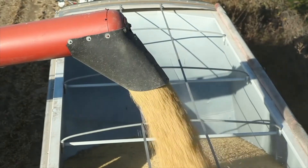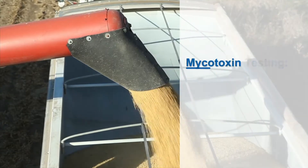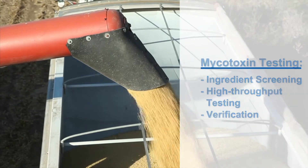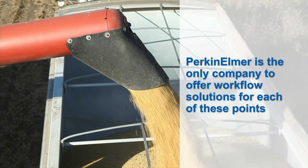Grains take quite a journey from producers to processors and on to consumers. There are many mycotoxin testing points as trucks move grain, and each stop of the truck has unique and differing test requirements. Perkin Elmer is the only company to offer workflow solutions for each of these points.